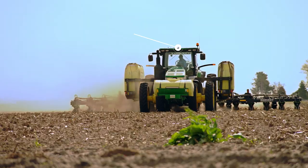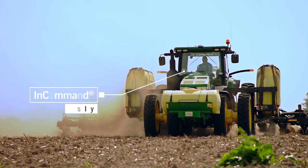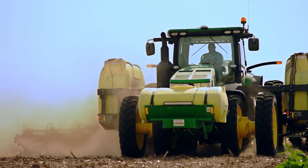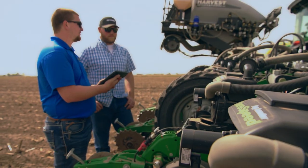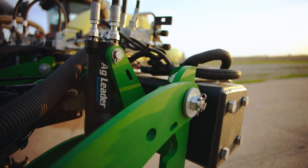Ag Leader having that full farm solution is a huge benefit. The conversation may start as simple as I want to steer, I want to monitor population, and it quickly changes to — well, let's put direct command on your sprayer, let's do sure speed, let's do sure force, let's get steering on everything, let's get a combine kit in there — and just being able to put that whole farm solution together from one product.